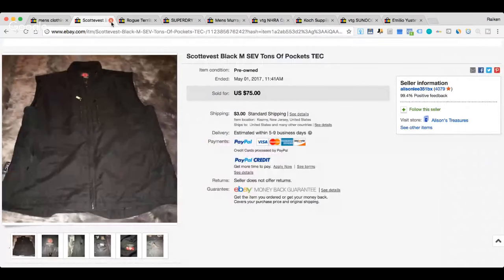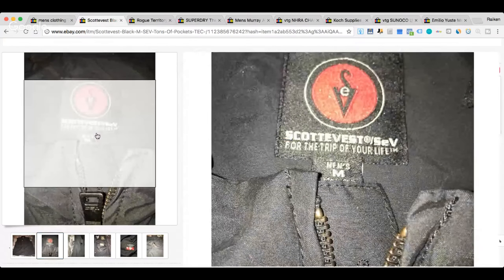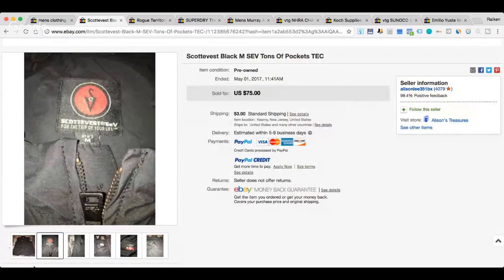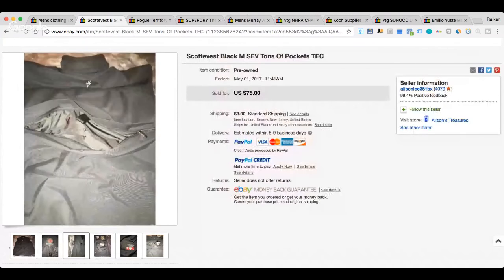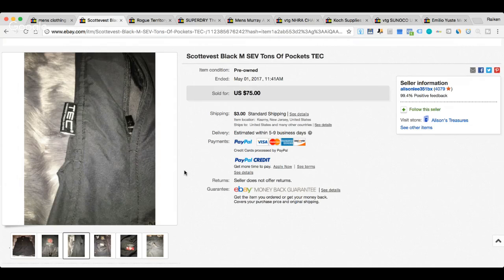The next item is the SCOTTeVEST brand that sold for $75. I've never heard of this brand before, ever. Let me know in the comments if you have — SCOTTeVEST, for the trip of your life. It looks like it might have fur. One thing that experience teaches you: even if you don't know a brand, you'll learn what quality feels like. You'll feel an item and it just feels like it's got money in it — you've got to look it up. Maybe I would have noticed the attention to detail, an interesting color scheme, or the material. SCOTTeVEST sold for $75.